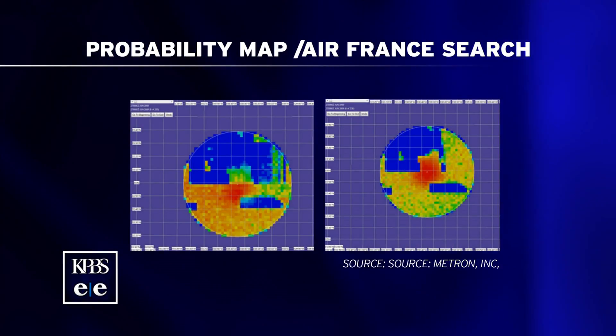It was only after we went back and revisited the assumptions — that perhaps the pingers weren't pinging — that they looked in that area again with cameras, and that's when they found the wreckage, two years later. We have a map that was generated for that Air France search. Let's take a look at it and tell us what we're looking at.